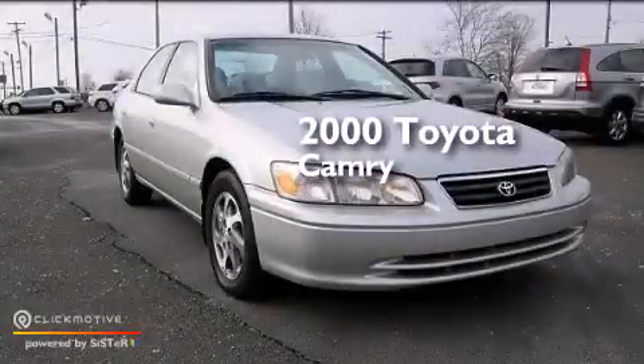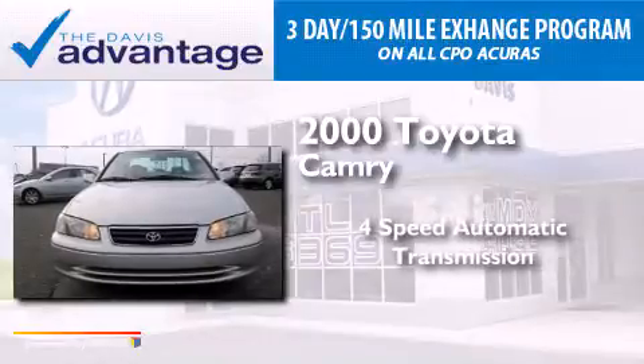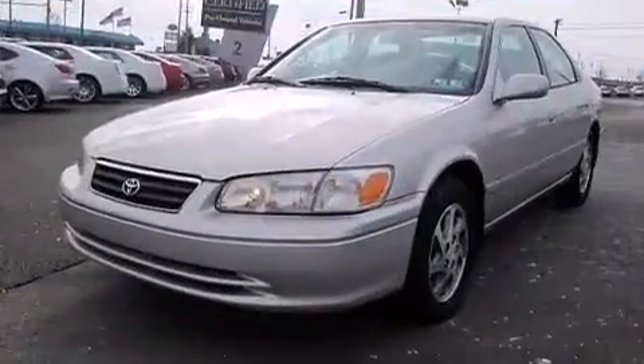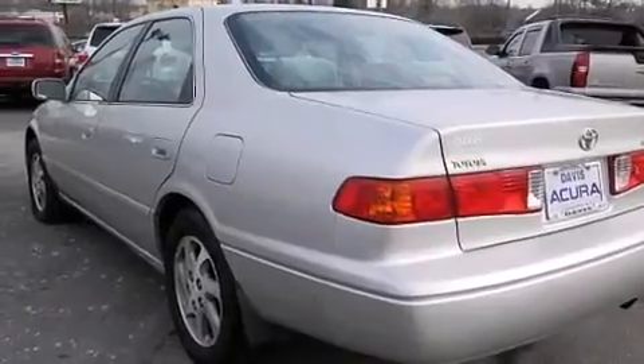This is a 2000 Toyota Camry. This four-door sedan has a four-speed automatic transmission and a four-cylinder engine. All of the following features are included: a moonroof,